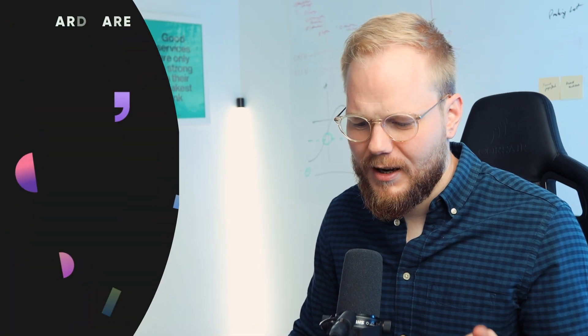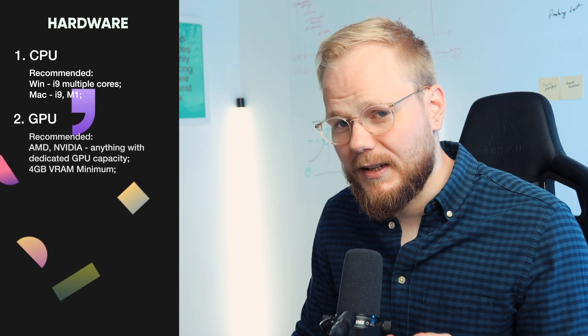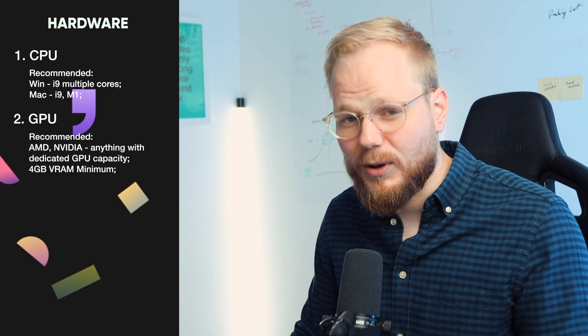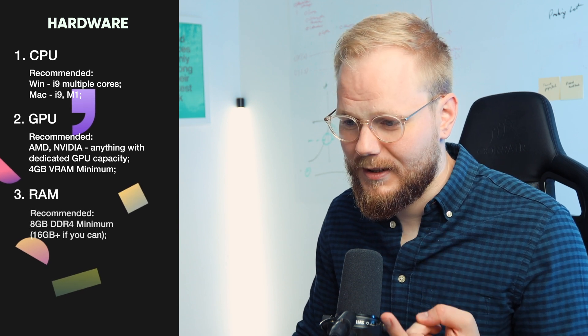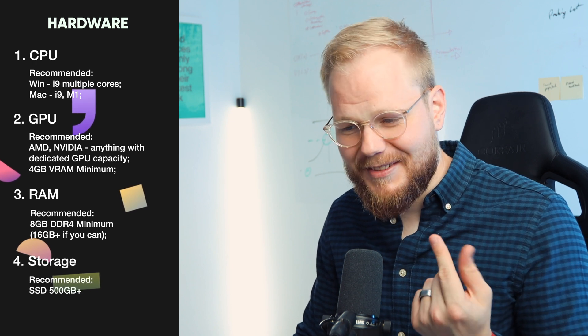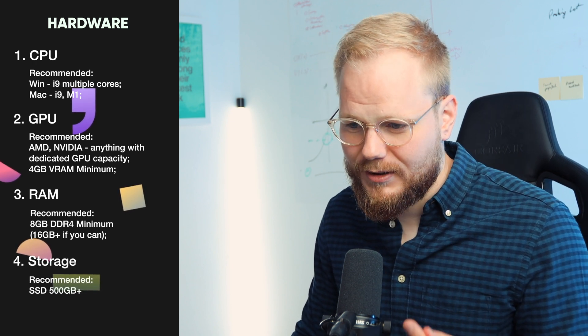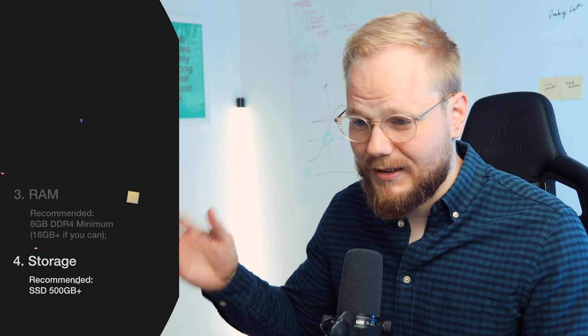One is definitely going to be CPU — processing power, the snappiness of it. Another is the GPU, which is the graphics processing unit, basically your graphics card. Third is RAM, which is random access memory. And the last one, which is more optional, is storage itself. Performance-wise, regardless of which you pick, you should be able to handle basic product design, UX design, user research, and everything in between.